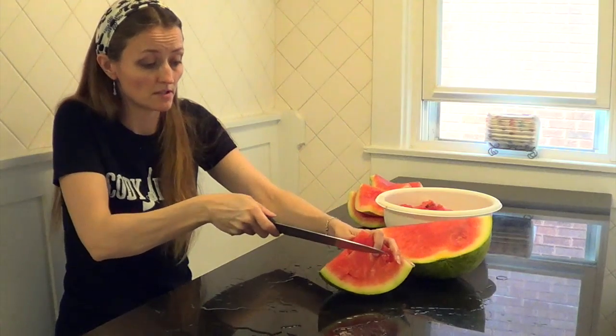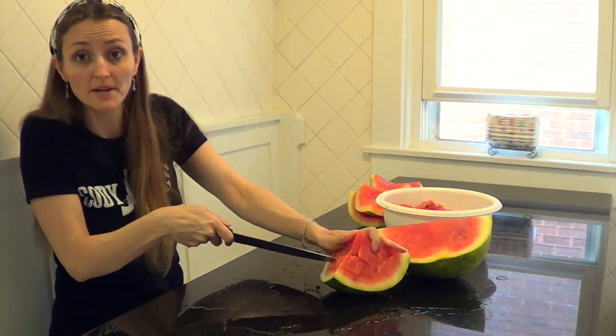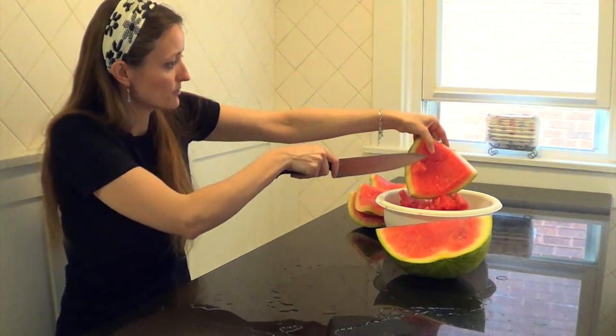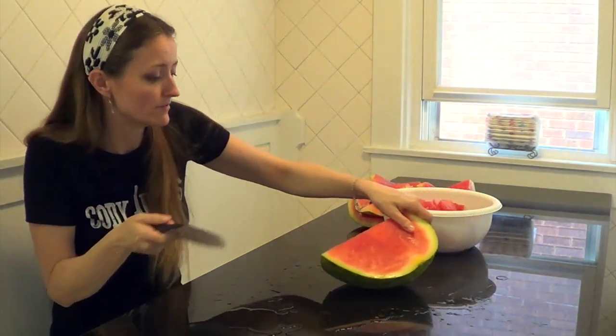You can kind of judge how big your slices are going to be by how you cut it. I always try to make them kind of bite-sized so that whenever you're having a party — oh, my table decided to pee on the floor. That's okay, we're going to make it through this watermelon with a little mess on the floor.